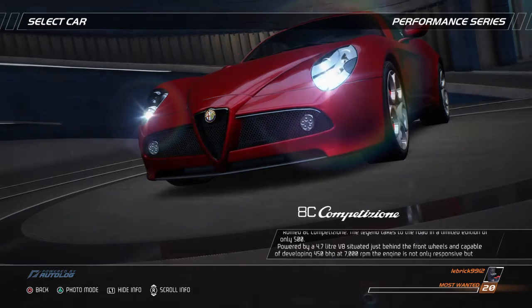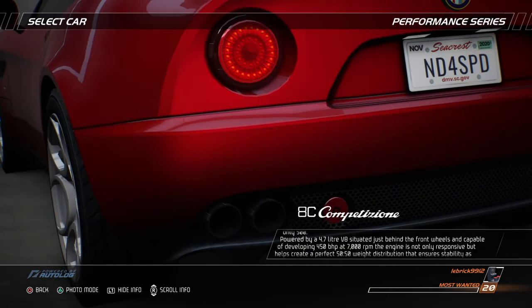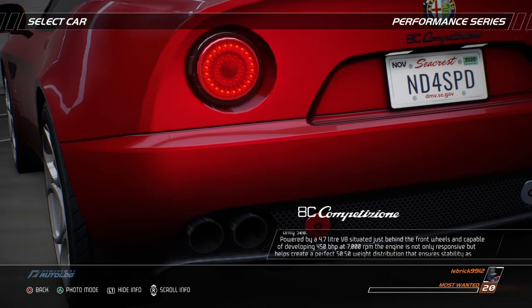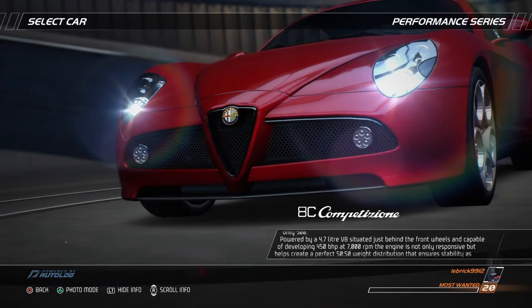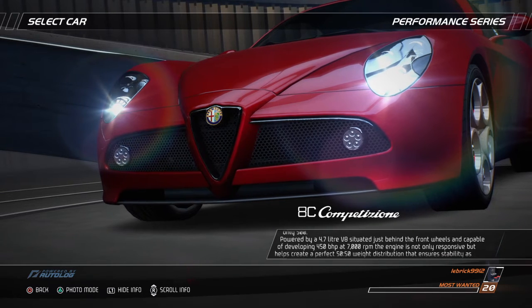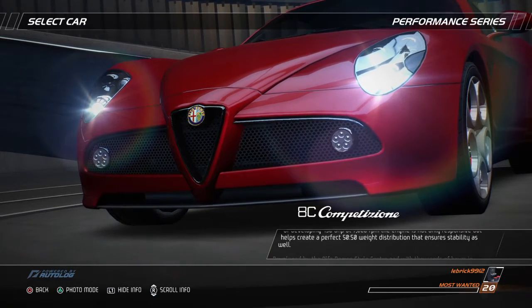Powered by a 4.7-liter V8, situated just behind the front wheels, and capable of developing 450 BHP at 7,000 RPM, the engine is not only responsive but helps create a perfect 50-50 weight distribution that ensures stability as well.